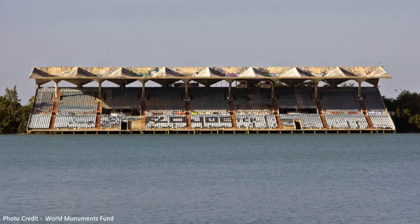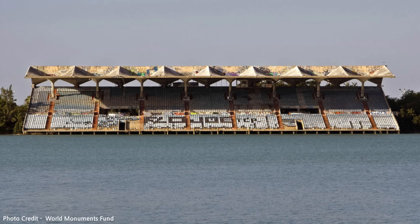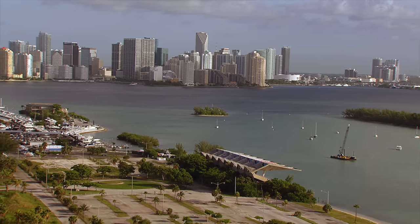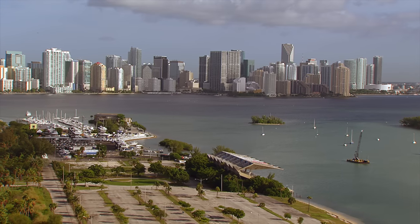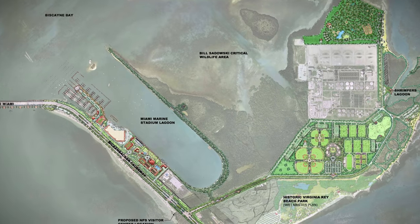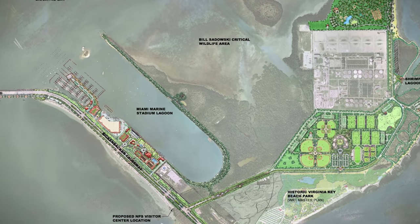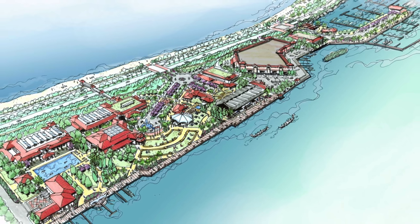The organization was led by a few local members who saw value in the cultural significance of the structure, with one of the founding members none other than Hilario Candela, the original architect. Others also agreed with their purpose, with the National Trust for Historic Preservation placing it as one of the most endangered historic places in America. By now, the city got the message, and in 2010, they unveiled their new master plan which had now included the stadium. The plan was ultimately approved with funding set aside for restoration, but progress would only crawl along.